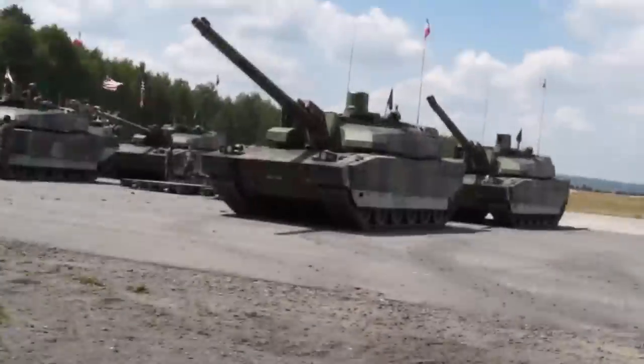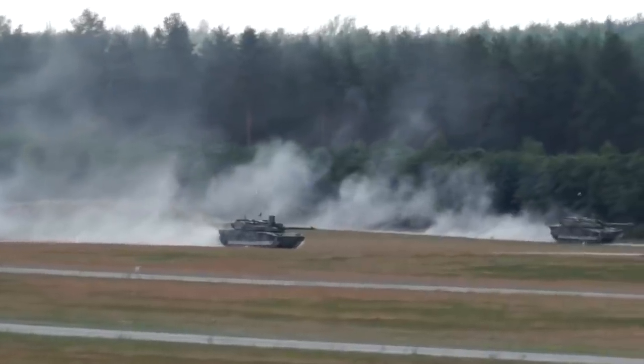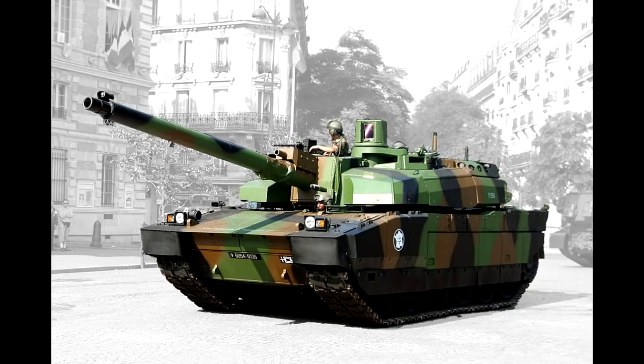While not the most common, Series XXY is the latest and most modern Leclerc variant currently in service. So, how good is its protection? Well, it got changed compared to the previous variant.